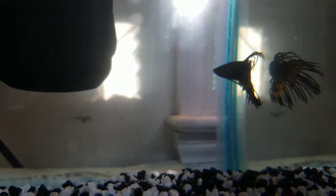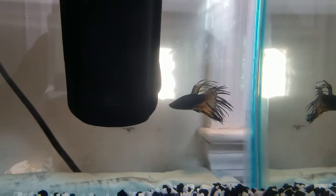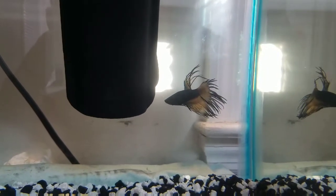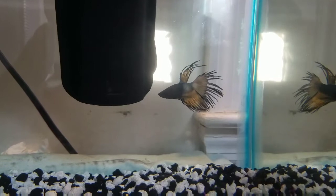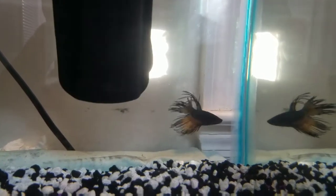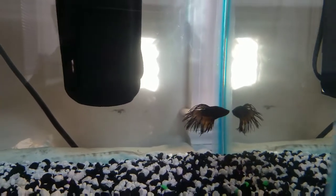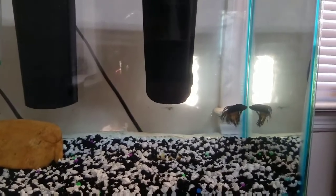Here's the male crown tail betta fish — pretty neat looking. Black with white fins and kind of bright blue in there also. I went to the pet store not looking to get anything honestly.